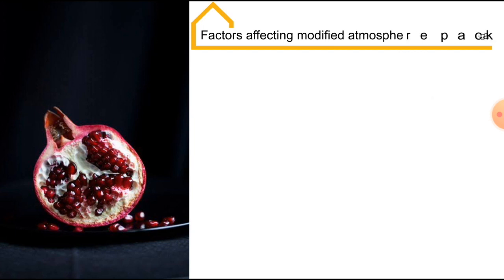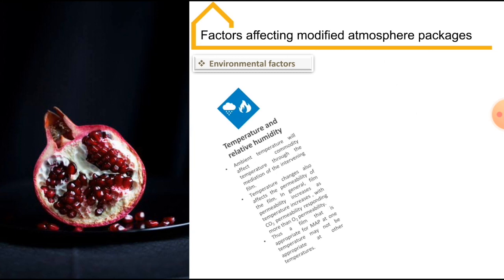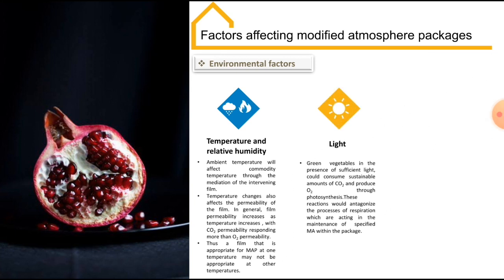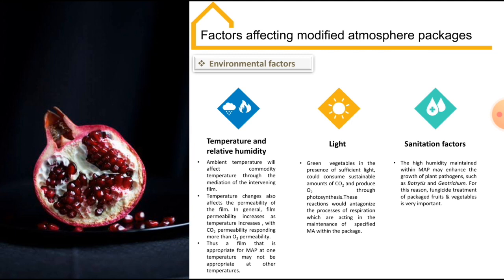Coming to the environmental factors: first is temperature and humidity — an increase in outside environment temperature increases film permeability, with carbon dioxide permeability responding more than oxygen permeability, so a film suitable for one temperature might not be appropriate at another. Second is light — in the presence of light, green vegetables consume a substantial amount of carbon dioxide and produce oxygen through photosynthesis, which can antagonize the respiration process and affect the specified modified atmosphere within the package. The last one is sanitation — high humidity inside the package may enhance the growth of plant pathogens, hence fungicide treatment of packaged produce is very important.